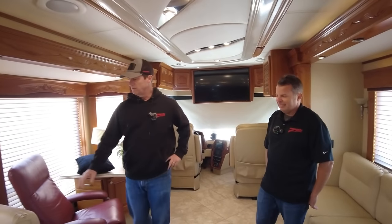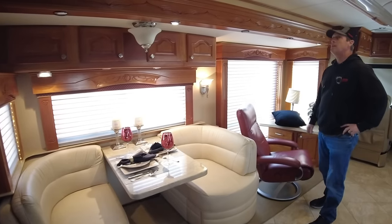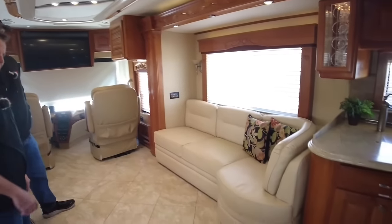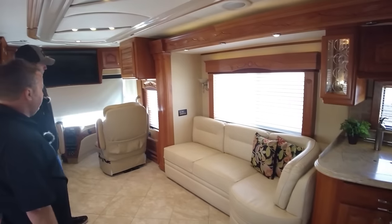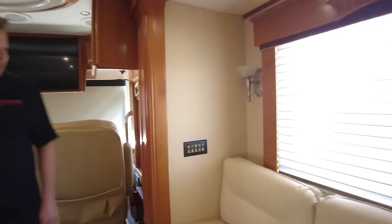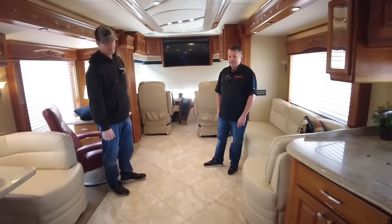The booth dinette with the little curve is nice. Cabinets are going to be light cherry. All the shades are electric. There's a J-sofa over here with storage underneath, and storage under the booth. The Intellitech multiplex lighting system started in 2007 on the Magna and Affinity. All the light switches are labeled and backlit, and they change colors when they're on — you don't have to go looking for where the switches are. It's all tile with heated floors — heated tile floor.